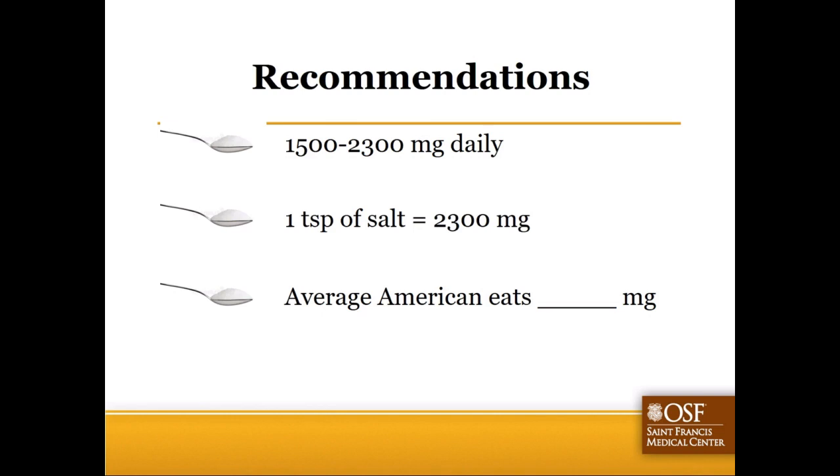The average American consumes about 3,400 to 3,700 milligrams of sodium a day, which is surprisingly down over the last few years thanks to efforts from food manufacturers and consumer advocacy groups. If you have heart failure, a valve replacement, high blood pressure, or a family history of it, I'd recommend closer to 1,500 to 2,000 milligrams. If you had bypass surgery, a stent placed, or a heart attack, you can go up to that 2,300 milligram mark comfortably.